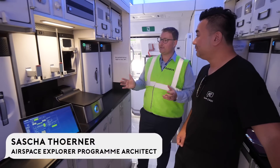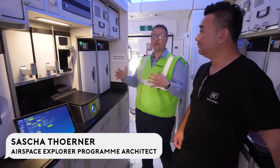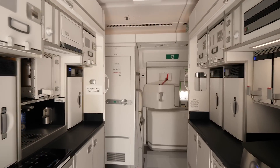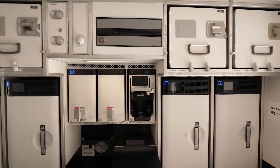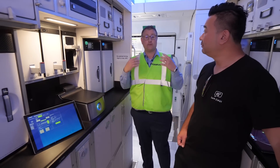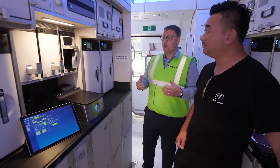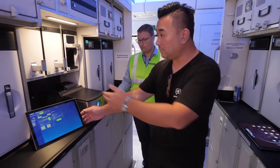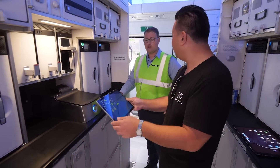This is a connected galley. That means all the galley inserts — the ovens, the coffee machines, the water heaters — are connected to the aircraft's digital backbone. We are able to recover all the maintenance data, technical data of the galley inserts, the usage, and the power consumption. So we can do data analytics and predictive maintenance. That's the big advantage of it. Everything this oven is doing can be shown on the tablets here.